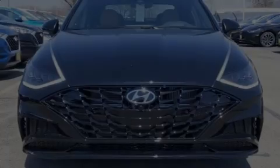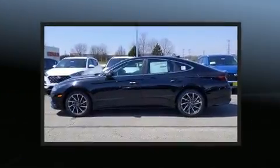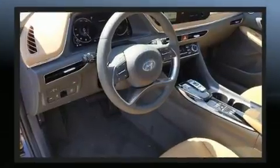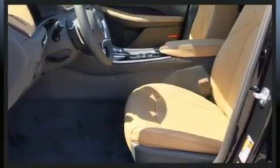Outstanding design defines the 2020 Hyundai Sonata. This four-door, five-passenger sedan is waiting for you to take home. It features an automatic transmission, front-wheel drive, and an efficient four-cylinder engine. The engine breathes better thanks to a turbocharger, improving both performance and economy.